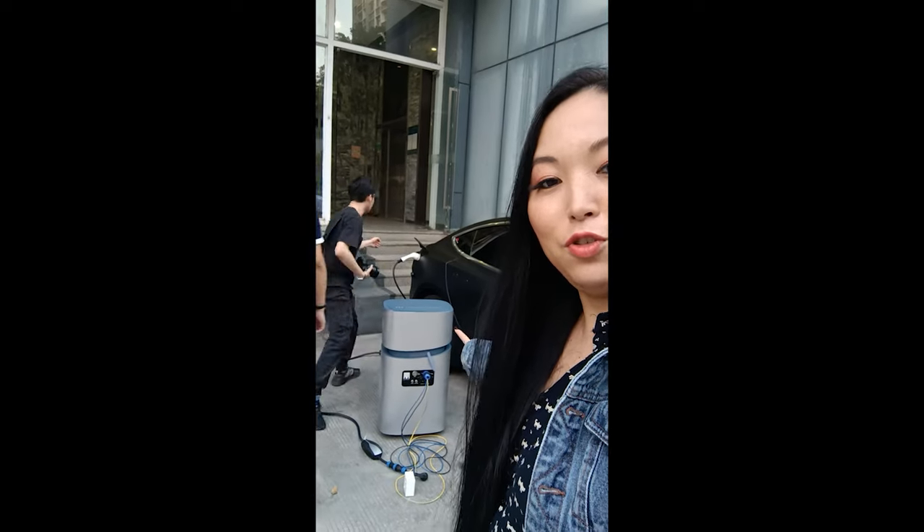This is the Poco M4 Pro selfie camera. I'll move a little so you can see how it reacts to light. I'll walk a little fast because today we are also testing another interesting product. We came to this company to test the Mango Power Station, and here we have Sammy. Please check the link in the description.